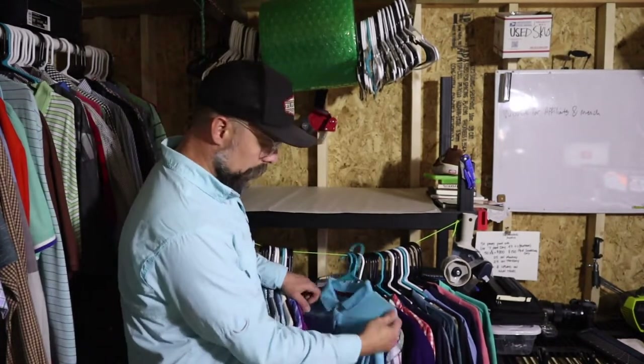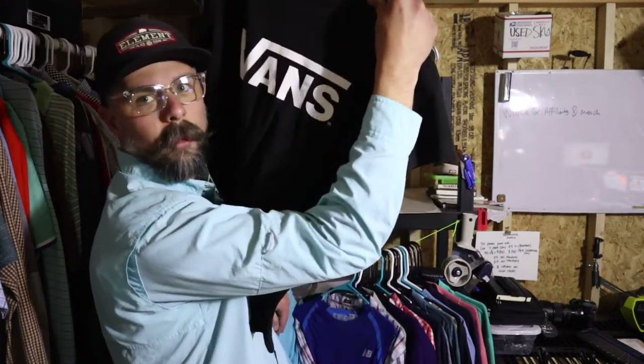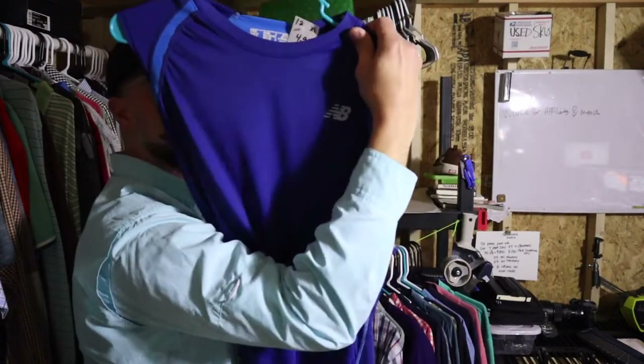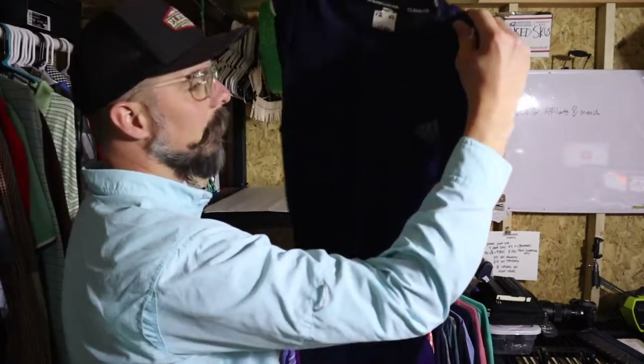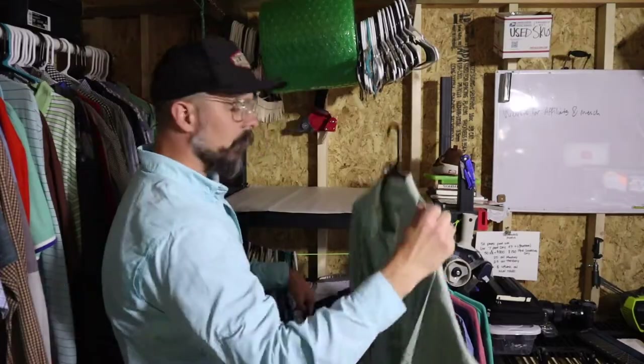Next we've got the Hollister shirt and the Vans shirt with the logo on the front. I got a New Balance sleeveless running shirt, very similar to the Nike. I do like to take chances on some brands — there's one here called Fairlane and Suns. I've never sold one, I'm not familiar with them, but there were some sold comps so I'll give it a shot. We've got an Adidas Climalite sleeveless running shirt, and a Johnston & Murphy plaid button-down.